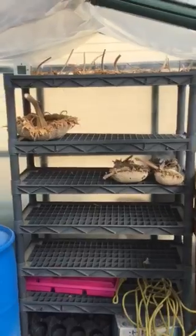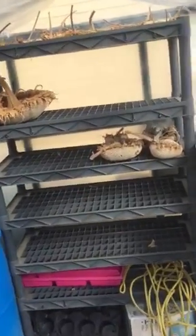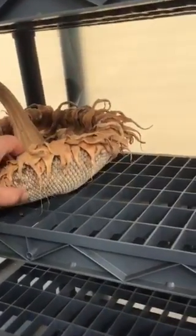We have our watermelons in here continuing to ripen. These are all of our sunflower heads that we harvested - our massive sunflower heads. We've pulled all the seeds out of some of them already, but we've dried them all out so we can plant more sunflowers for next year.